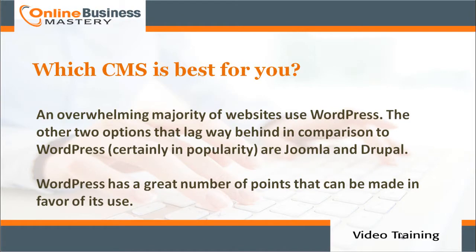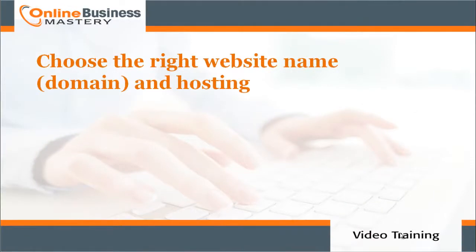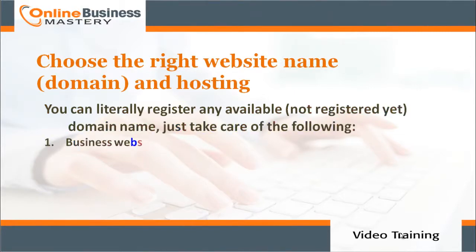The other two CMS options that lag way behind WordPress in popularity are Joomla and Drupal. WordPress has a great number of points that can be made in favor of its use.